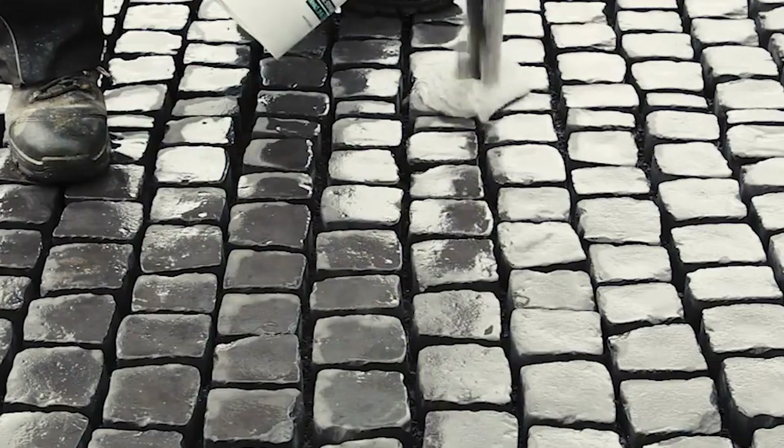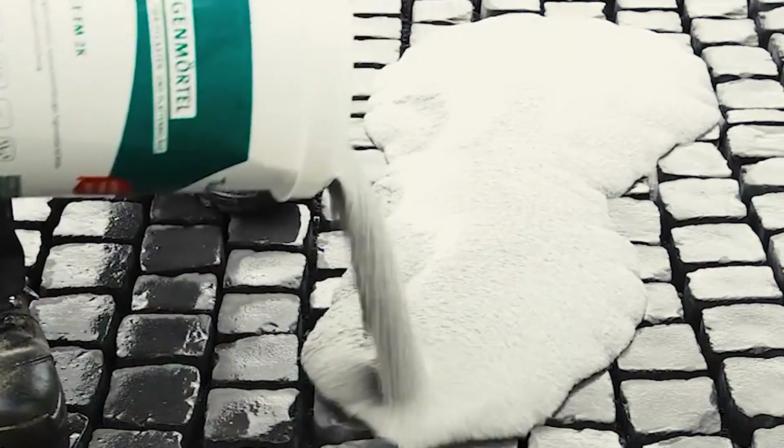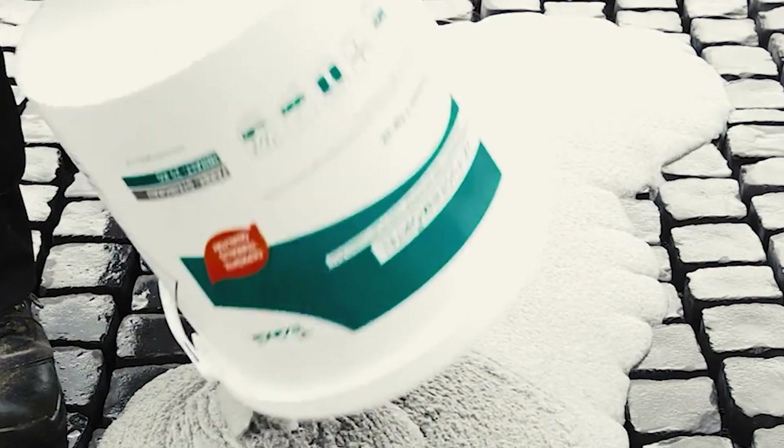The possibilities are endless — from joining stone slabs in your patio, walkway, or driveway, to reinforcing retaining walls and garden structures, this mortar does it all.